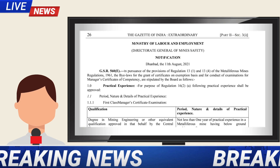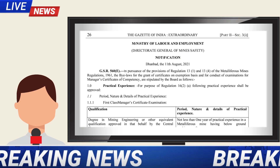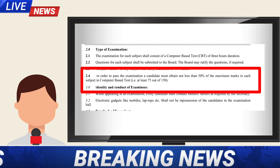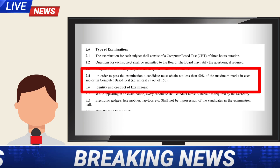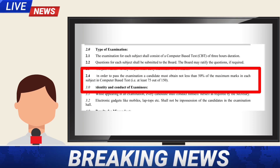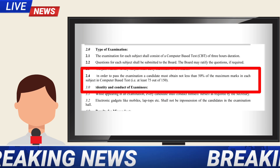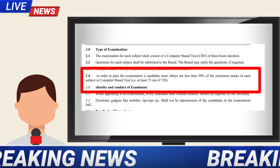In order to clarify these rumors, we visited the DGMS notification. In this notification, they have clearly mentioned that in order to pass the examination, a candidate must obtain not less than 50% of marks in each subject of the computer-based test. That is, they should score at least 75 marks out of 150 marks. There is no criteria like cut-off marks or percentiles in the DGMS examination notification.